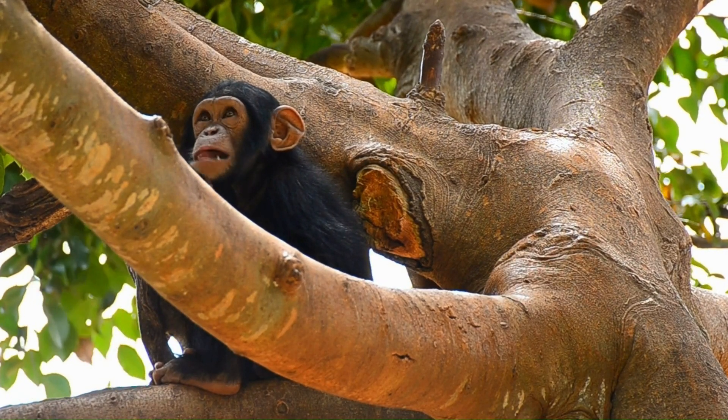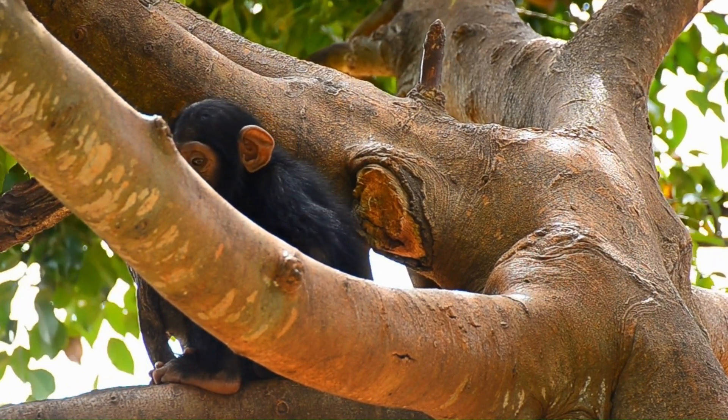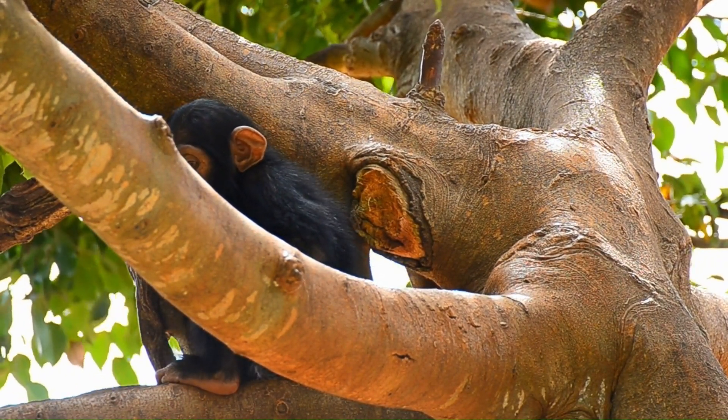Chimps are very smart. Some chimps have learned to talk with humans by using sign language.